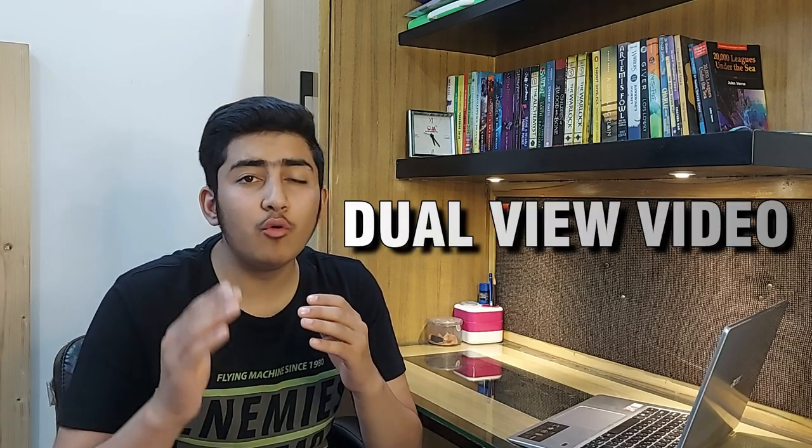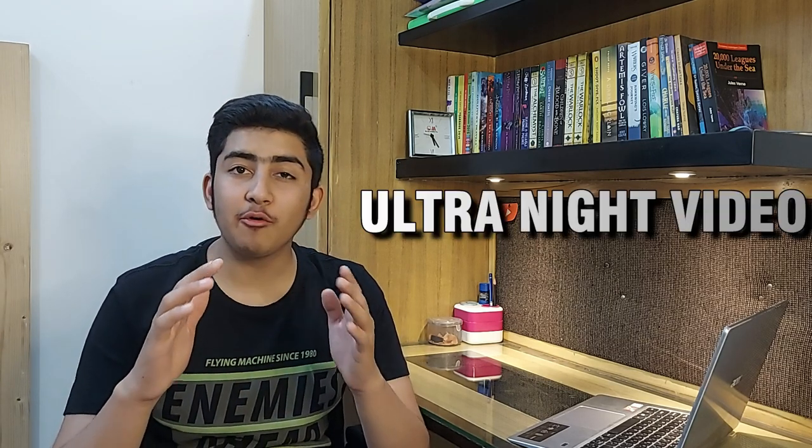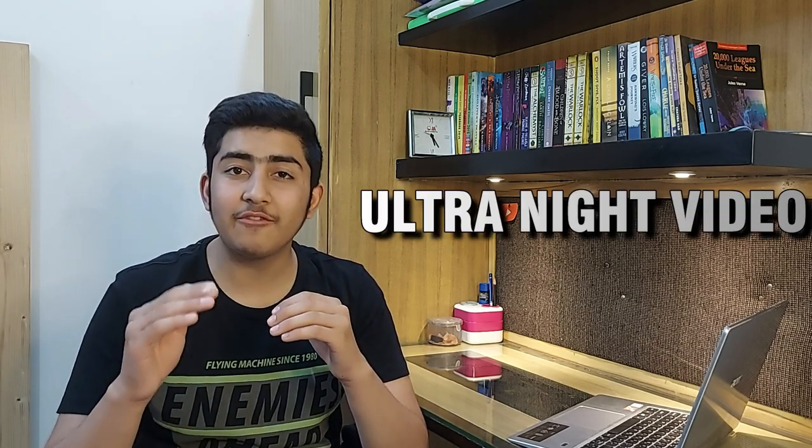It also has the Ultra Night Video option and the Dual View Video option, where you can record yourself from the selfie camera simultaneously with the main camera at the back. The Ultra Night Video feature allows you to record amazing videos even in full darkness.